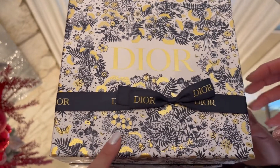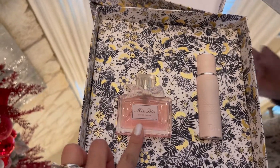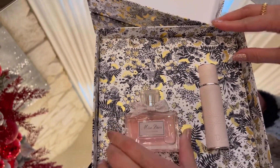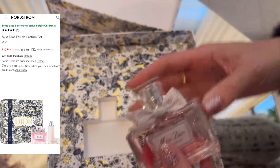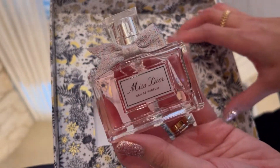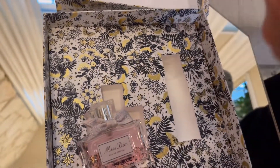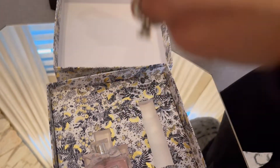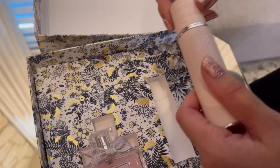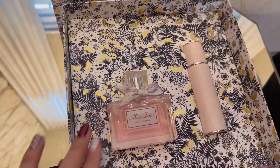We're starting with the Dior perfume set. It comes with the perfume and a travel spray. We got it for $127 and now it's on sale — 15% off, which is $107.95. It's 1.7 oz plus the travel spray. It smells good, but I actually like the blooming better. This one we got for our sister.